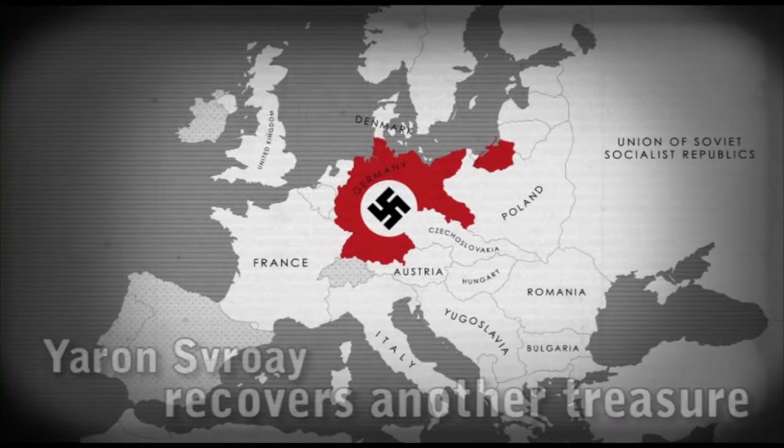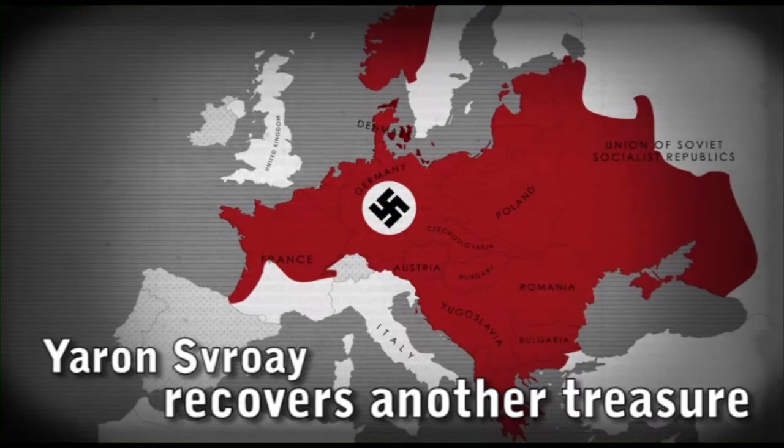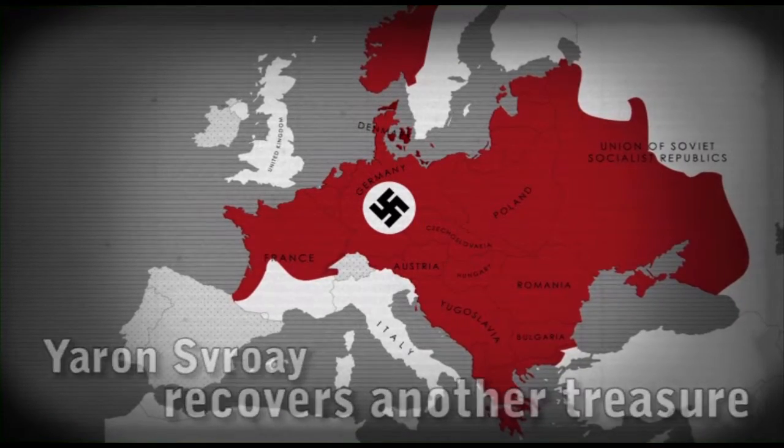Take a look at the map of the Nazi conquest during World War II. It's also one big map of stolen treasure.